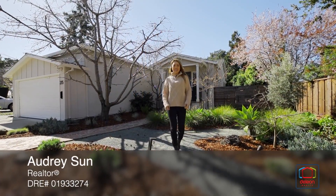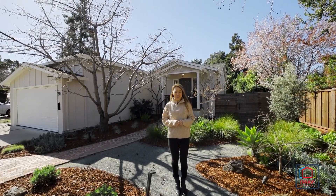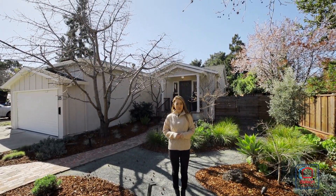Hi, I'm Audrey Sun with the Daily On team. Welcome to our brand new listing at 215 Haight Street, Menlo Park, in the beautiful Willows neighborhood.